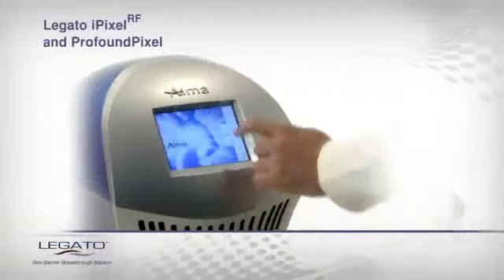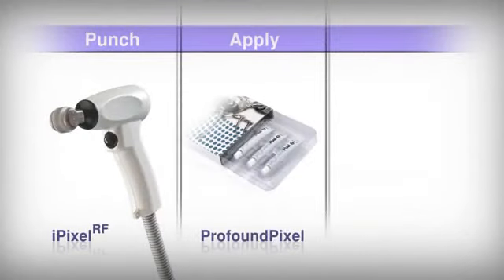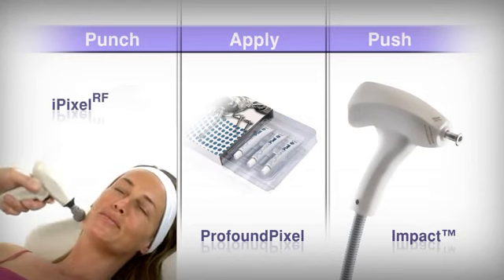To effectively introduce cosmeceuticals to the targeted tissue, Legato employs a punch, apply, and push technique. The iPixel RF ablates the skin.